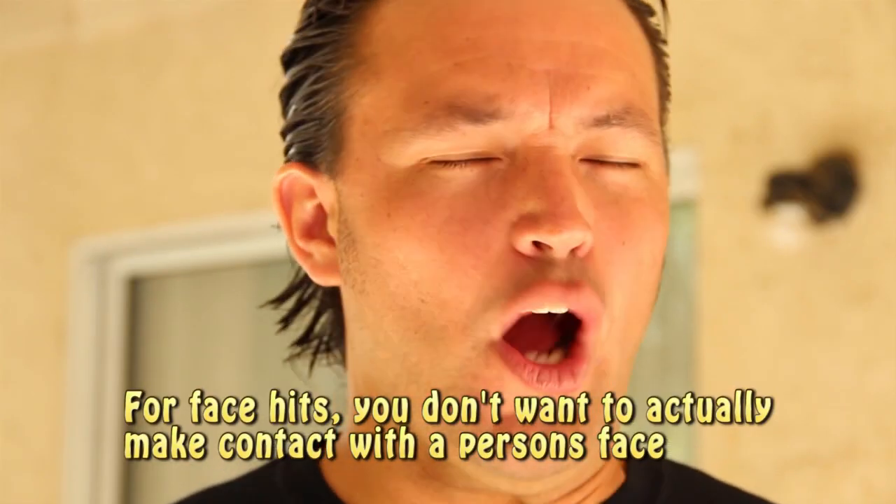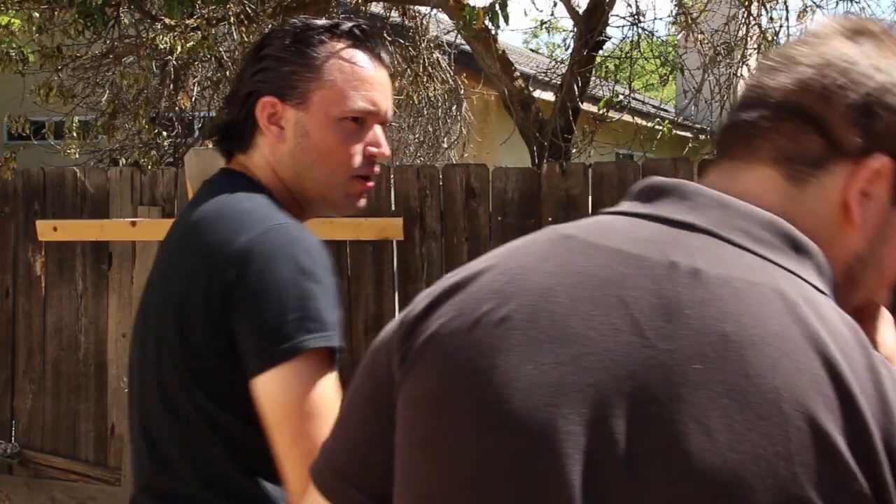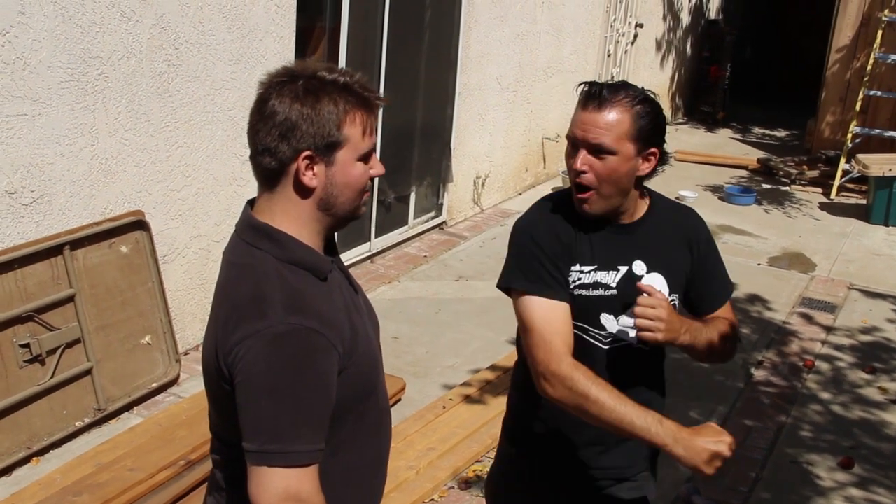For face hits, you don't want to actually make contact with the face! You have to create the illusion by making sure that your hand or foot are in line with the camera and the person's face. For instance, if the victim is facing the camera, then my hand or foot will need to pass between the camera and their face. If the victim is facing away from the camera, then their head needs to be between the camera and my hand at the moment of impact. By doing this, you can actually maintain a pretty safe distance while still creating the illusion of a painful hit. You should at least practice controlling your limbs before you put another person into the situation.